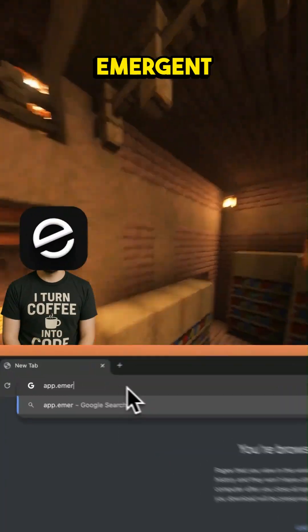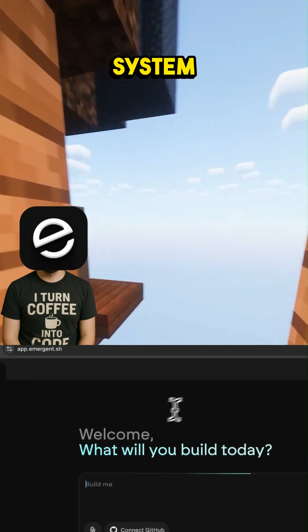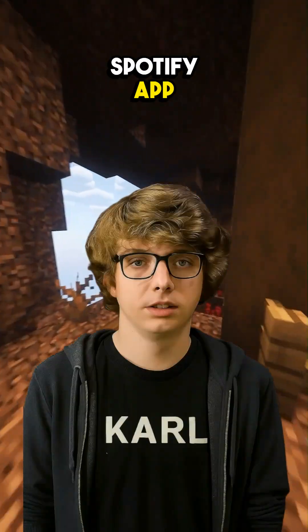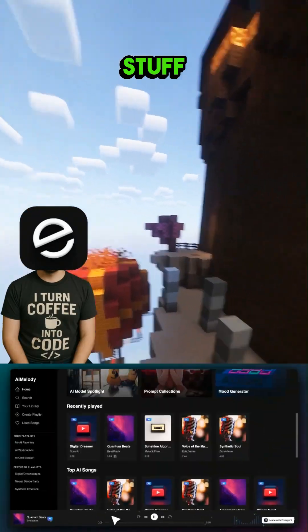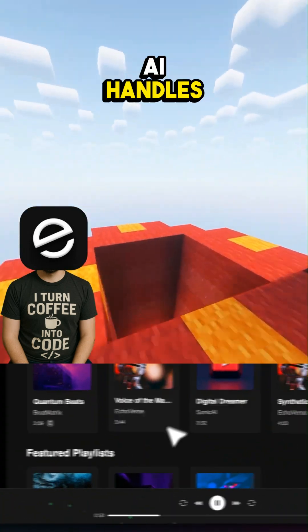Yep, it's that easy. You tell Emergent what you want and it'll generate the app, including the AI-powered recommendation system, playlist creation, and music streaming features, all in minutes. That's insane. So I could have my own Spotify app up and running in no time — no coding, just ideas? Exactly. You don't have to worry about servers, databases, or the technical stuff. Emergent makes it all happen. You just focus on the vision and the AI handles the rest.